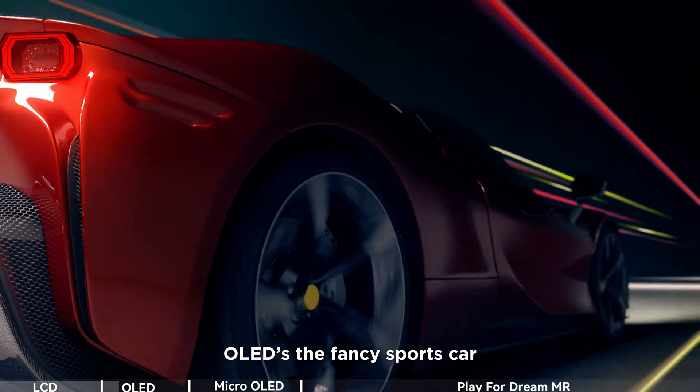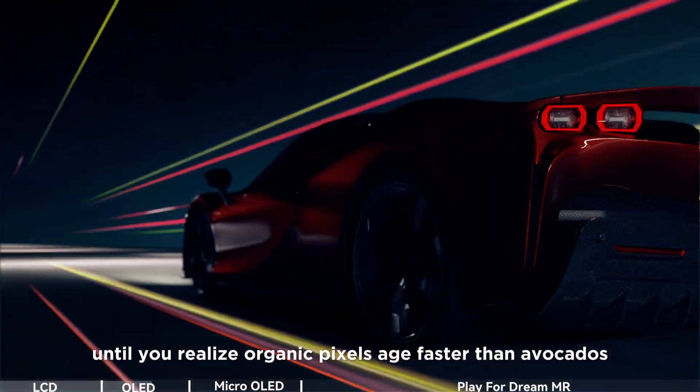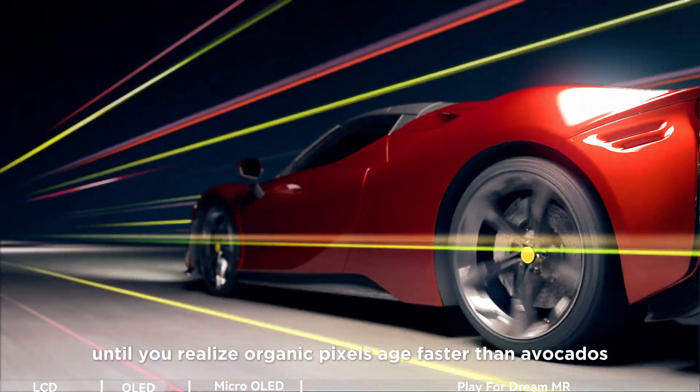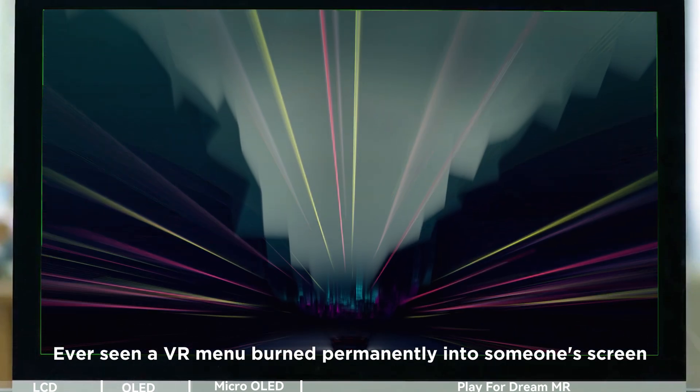OLED's the fancy sports car. Sexy contrast, pixels that move at warp speed — until you realize organic pixels age faster than avocados. Ever seen a VR menu burned permanently into someone's screen? Not pretty.